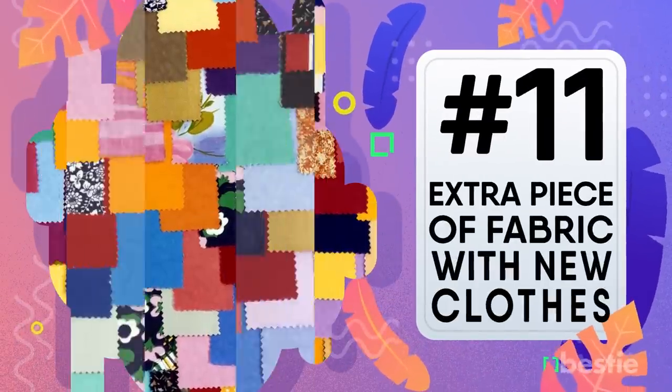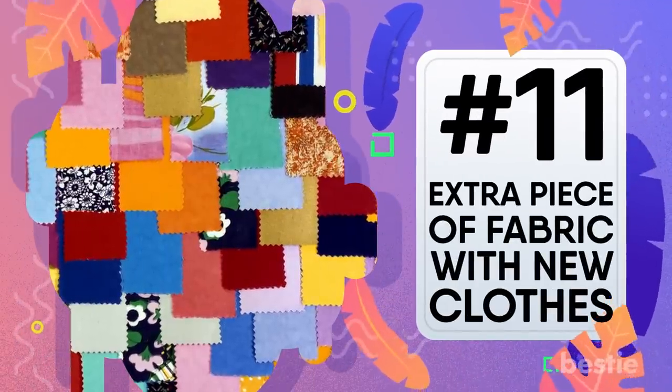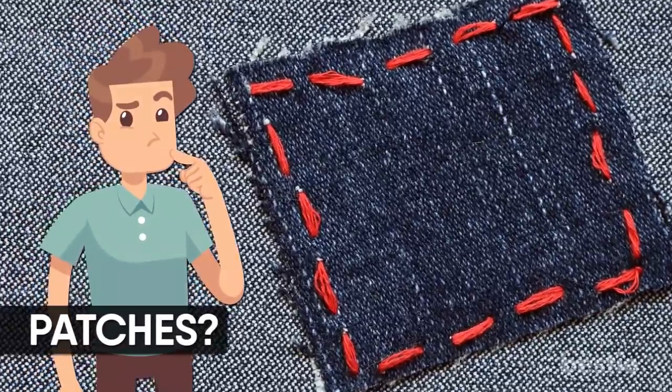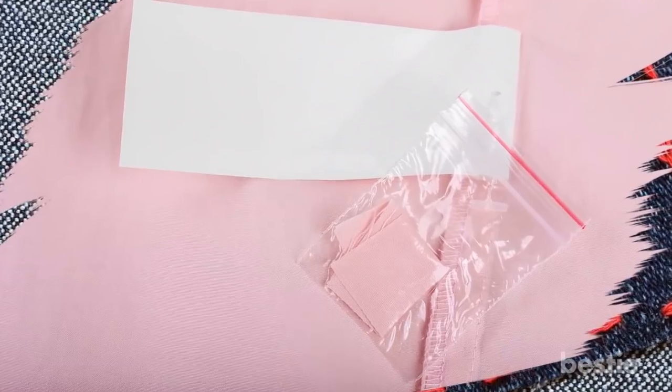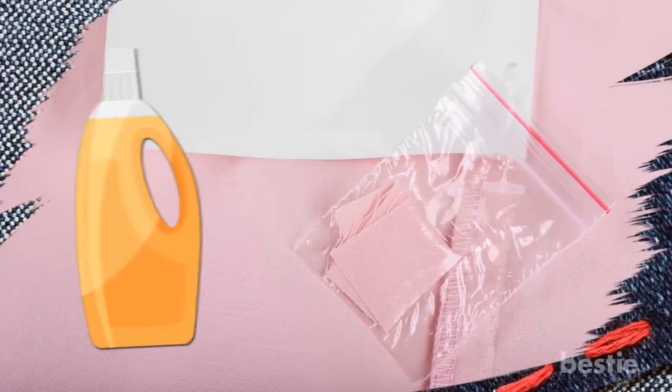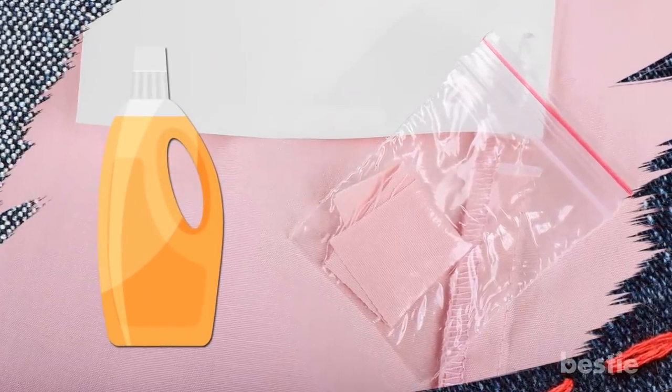Extra piece of fabric with new clothes. You probably always thought this was there for patches — wrong! The manufacturer includes a little sample of the material so you can test how different laundry detergents will react to your new garment.